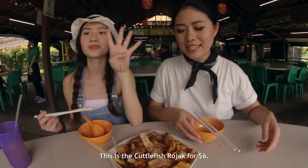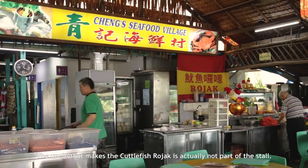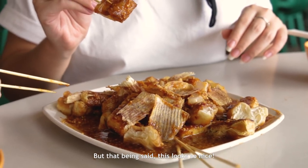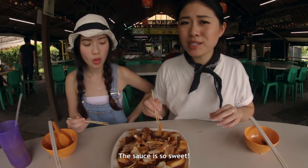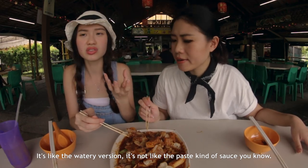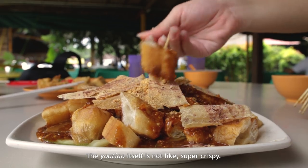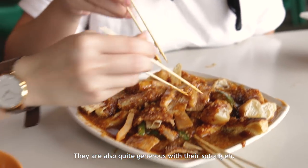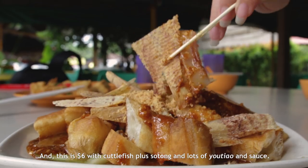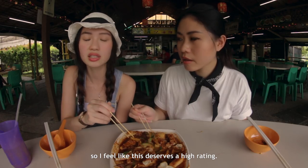This is dish number four — the Cuttlefish Rojak for $6. The uncle that makes it is actually not part of the store, so you have to pay him separately in cash. The sauce is so sweet — it's the watery version, not the paste kind, and they are very generous with the sauce. The youtiao itself is not super crispy, but they're also quite generous with their sotong. I would definitely say you have to come back for this. Normally Rojak with cuttlefish is at least $6, plus sotong and lots of sauce — it's a very unique sauce, so I feel this deserves a high rating.